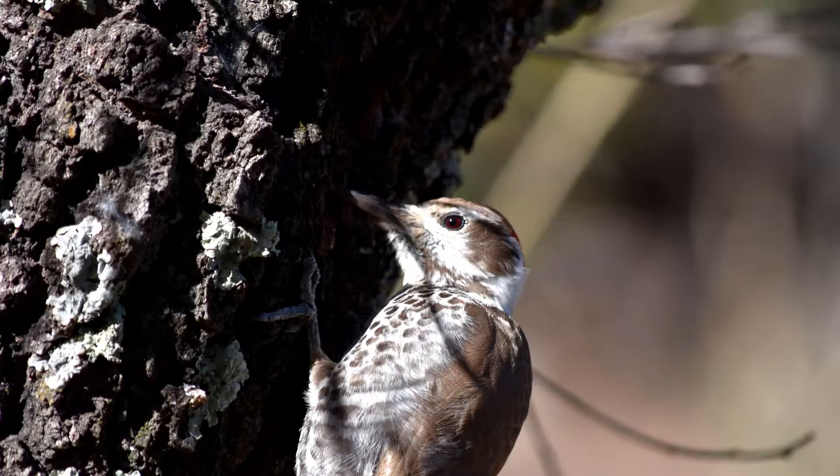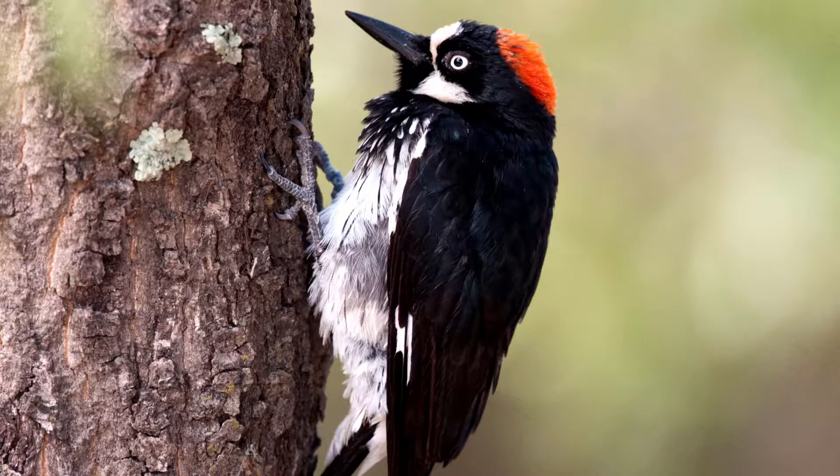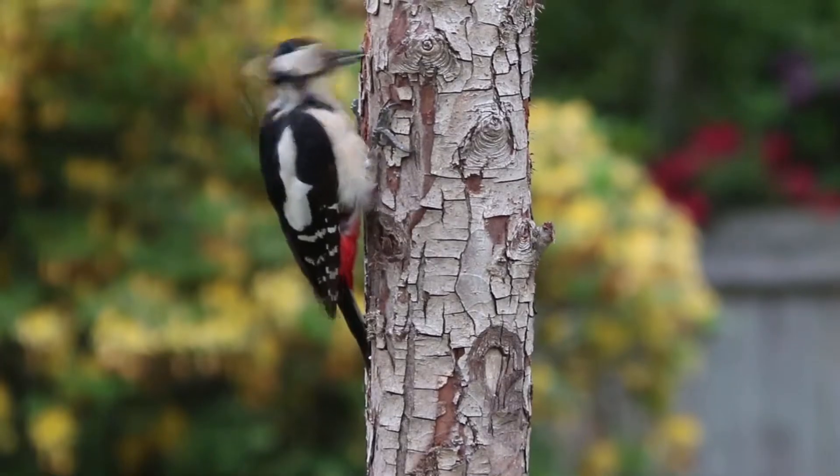One other thing you might not know about woodpeckers is that their bodies are adapted to grab onto trees. They have two toes forward, two toes backwards, also known as a zygodactyl foot. And their reinforced tail feathers support them as they grab onto bark.